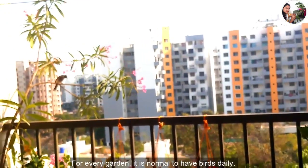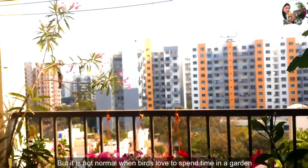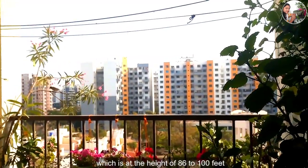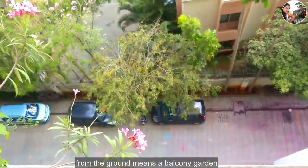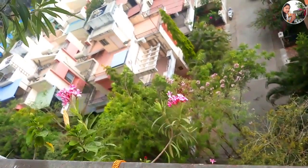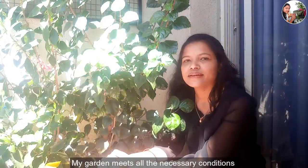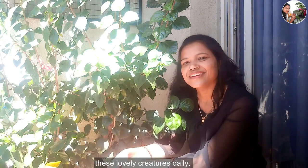For every garden, it is normal to have birds daily, but it is not normal when birds love to spend time in a garden which is at the height of 86 to 100 feet from the ground — meaning a balcony garden. My garden meets all the necessary conditions that attract these lovely creatures daily.